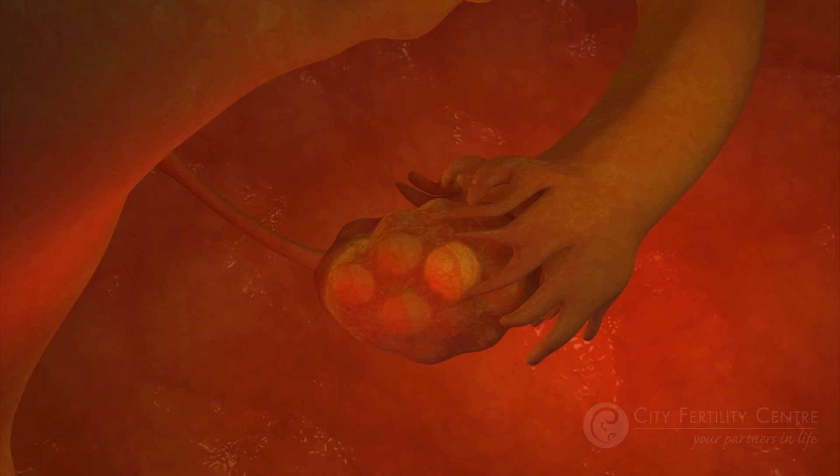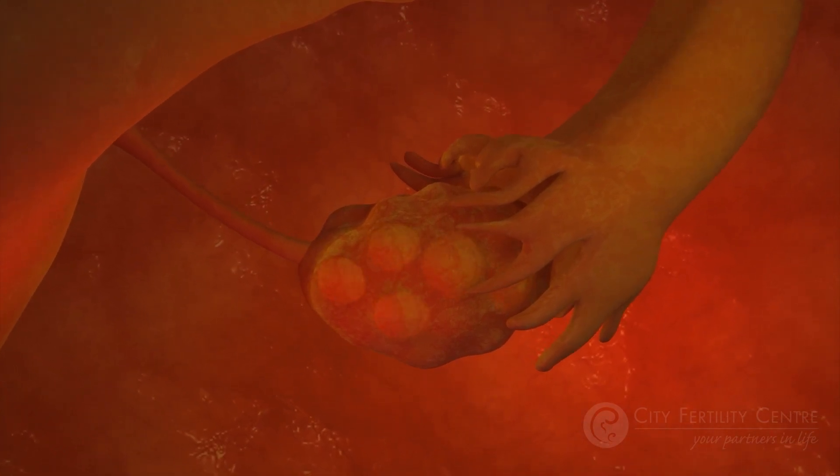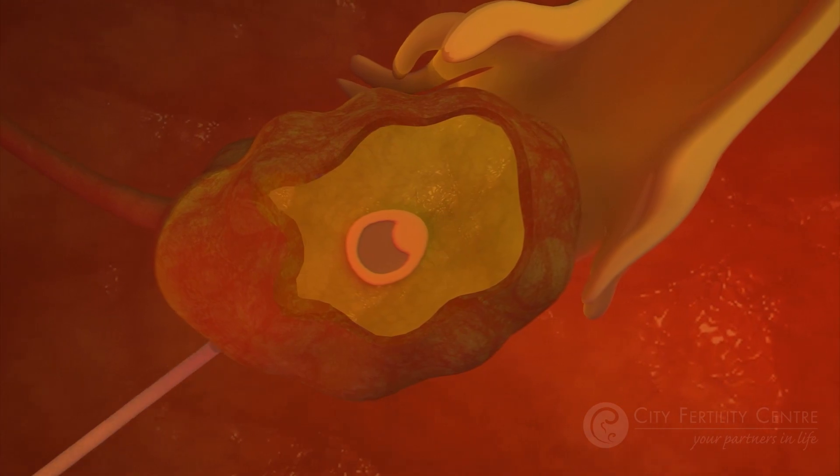In a normal menstrual cycle, usually only one dominant follicle will develop, releasing one egg. With IVF, we artificially increase the amount of FSH to stimulate the growth of multiple follicles. We then collect the eggs inside the follicles for insemination in the lab, as having access to multiple eggs increases the chance the IVF process will work.